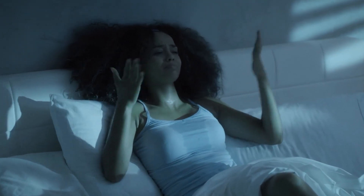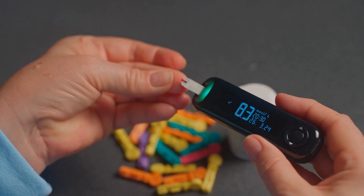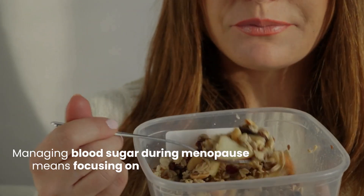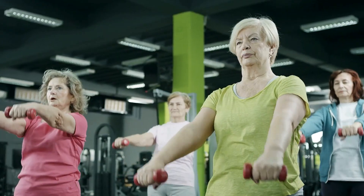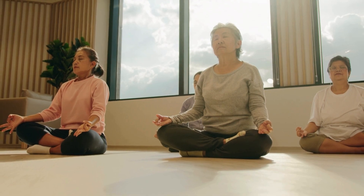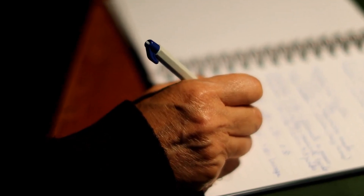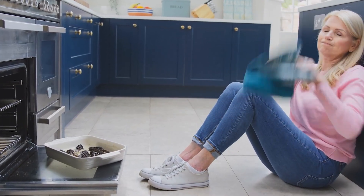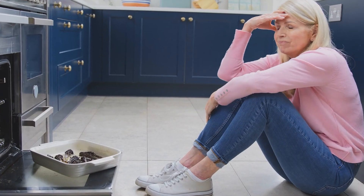To add to the mix, sleep disturbances from night sweats can impact blood sugar stability. Managing blood sugar during menopause means focusing on a balanced diet, regular exercise, and stress reduction techniques. Keeping track of your levels and discussing any major changes with your healthcare provider can also help keep those hormonal surprises in check. It's not just menopause — it's a full-body event.